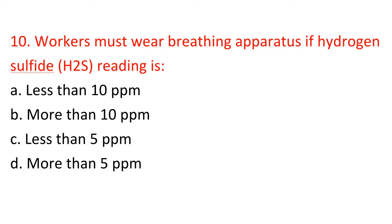Question 10: Workers must wear breathing apparatus if hydrogen sulfide (H2S) reading is: A) Less than 10 ppm, B) More than 10 ppm, C) Less than 5 ppm, D) More than 5 ppm. Answer: B — More than 10 ppm.